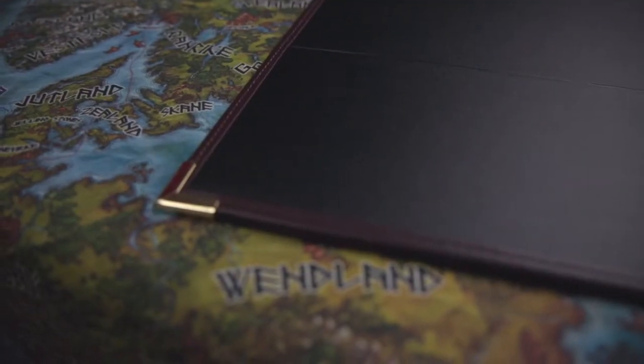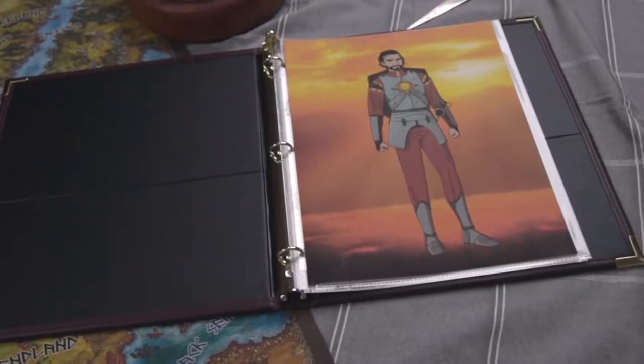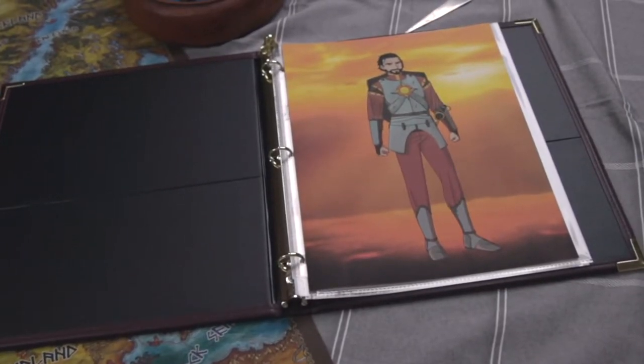For my journal, I'm using this executive binder because I like the look of the brass corners, and it uses half-inch rings, which I prefer over the larger sizes. I'm also using protective sleeves, vintage-looking stationery, plastic trading card sleeves, and see-through dividers. If you're looking to create your own character journal, I'll leave a link in the description below to everything I used.